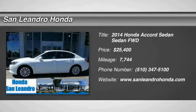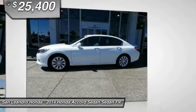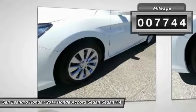The 2014 Accord — ingeniously simple, yet overflowing with luxury and technological creativity. All that and more in the Accord, and it is priced below $30,000. This vehicle has less than 8,000 miles.